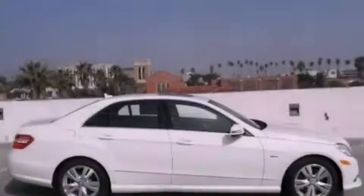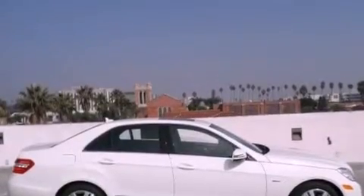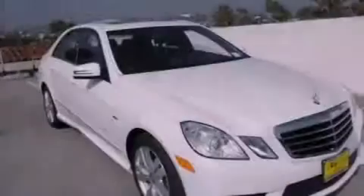All of the following features are included: a power moonroof, steering wheel memory settings, an auto-dimming rearview mirror, a CD player, a leather-wrapped steering wheel, a passenger side vanity mirror, a security system, a traction control system, dual-power seats, and cruise control.